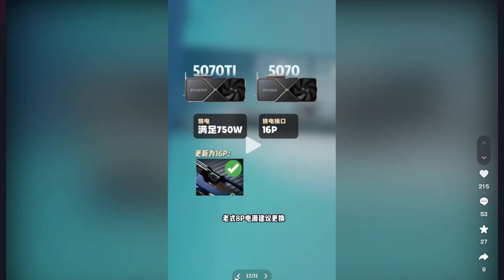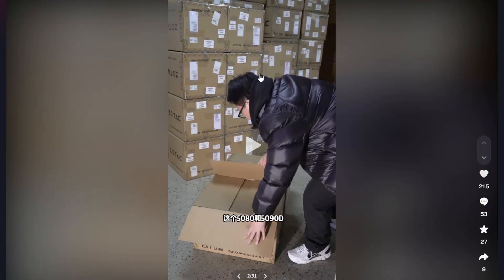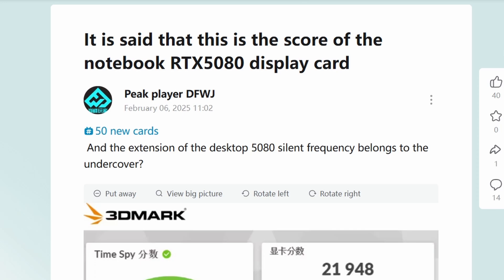There are multiple batches of GPUs already available, confirming the 5060 Ti will be launching in March 2025. That's also why RTX 4060 supply is being reduced. Lastly, we have significant information from Bilibili regarding the RTX 5080 laptop GPU benchmark scores.